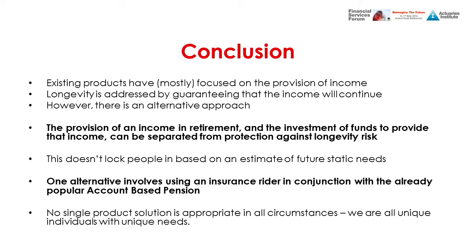In conclusion, existing products are mostly concentrated on the provision of income. What we're suggesting is an alternative: provide income via the ABP, then use something else to top it up if a person survives. Longevity is not one long thing — it's made up of survivorship over a number of short periods. And importantly, no single product solution is appropriate in all circumstances, as we are all unique individuals with unique needs.